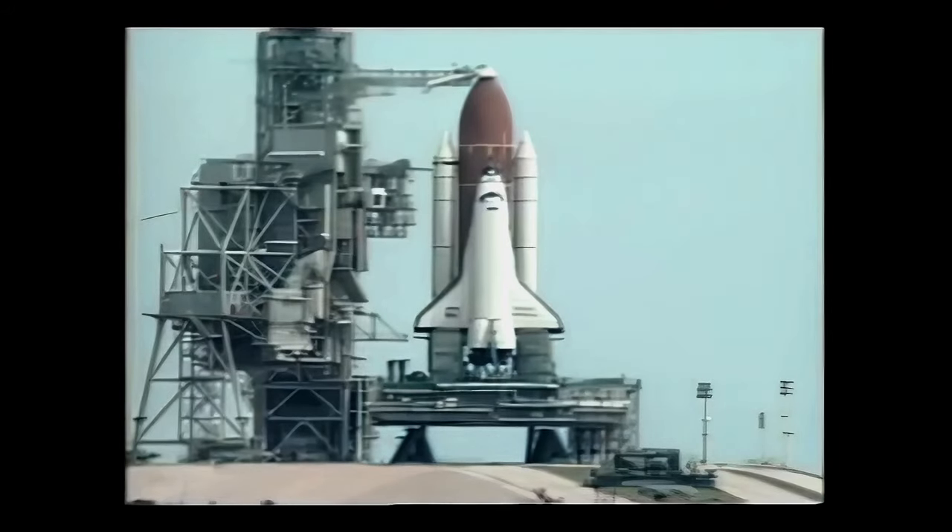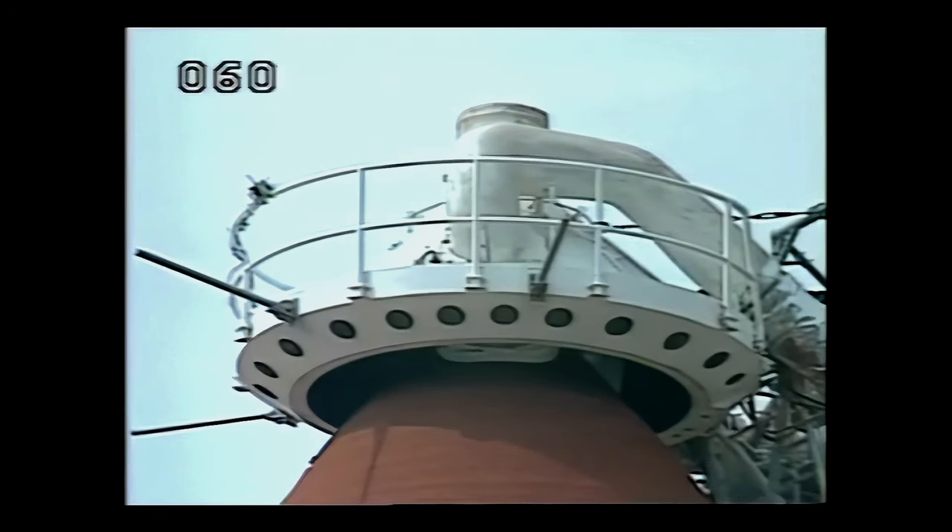In the next few minutes, we will retract the gaseous oxygen vent hood away from the top of the tank. The team verifies no unexpected errors.